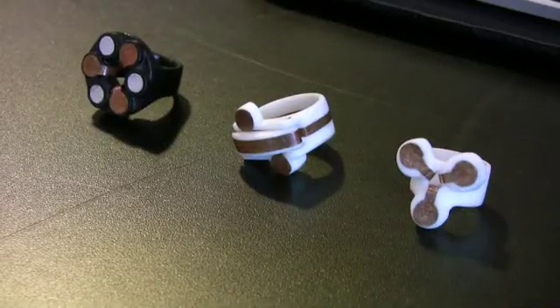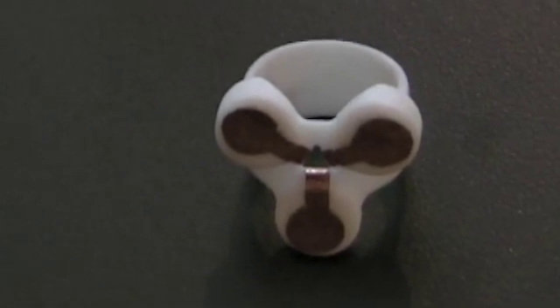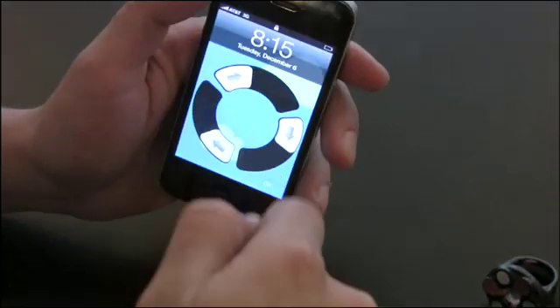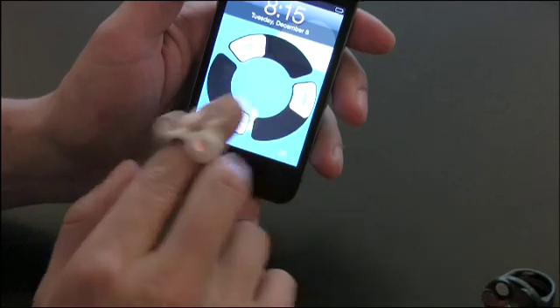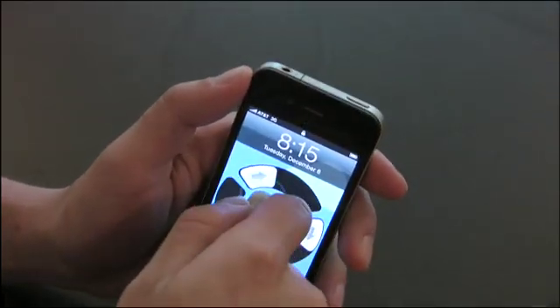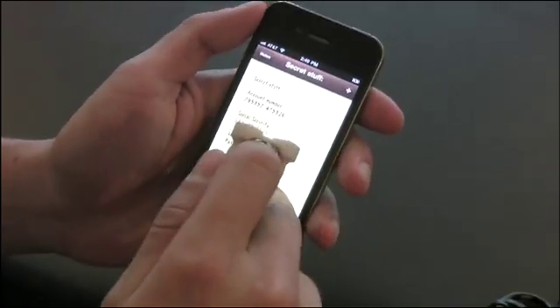For example, I created digital signet rings. Signet rings are rings that have a unique conductive pattern on them. First thing you do is you take the ring and you touch it to the screen — that sets the pattern. You can see the triangular pattern matches that on the screen. Hit OK. Now when I touch the ring to the screen, I'm able to twist and unlock secret stuff.